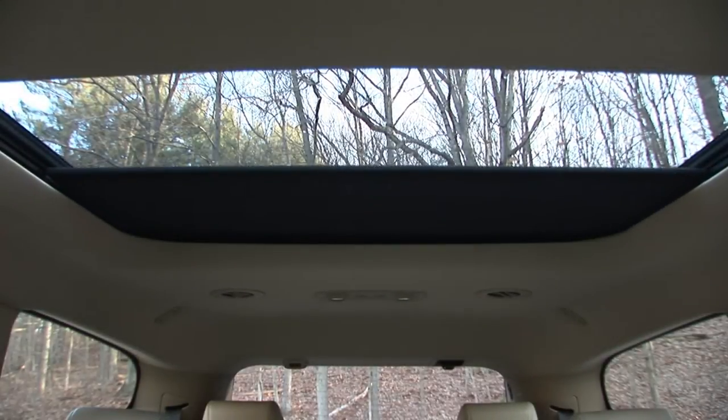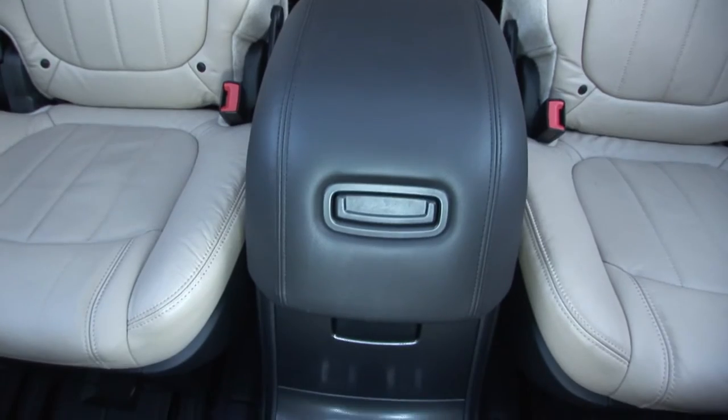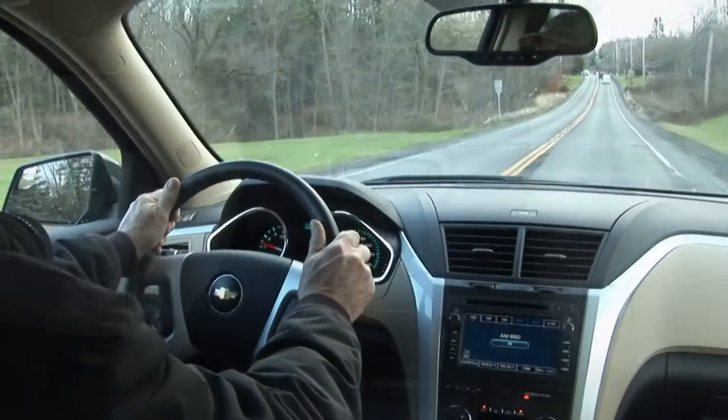Added to my tester is a dual skyscape sunroof, a 2nd row center console reducing seating to 7, and an engine block heater.